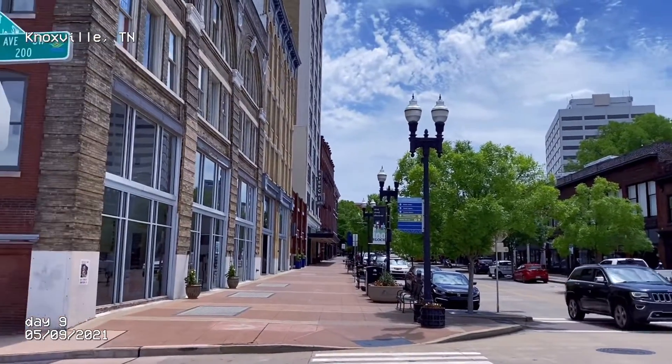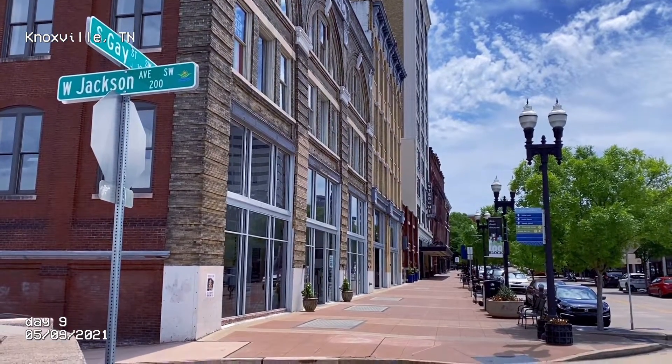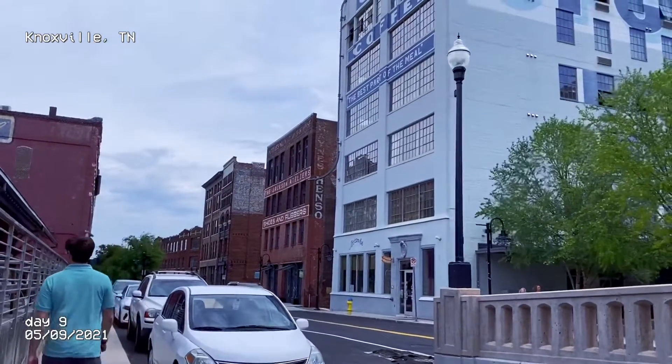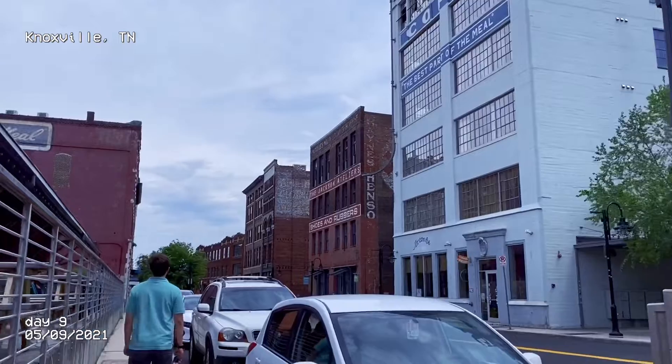Then this is maybe the older section of town, which was cool. You need to see the old architecture — there's some really cool buildings. Take my word for it.